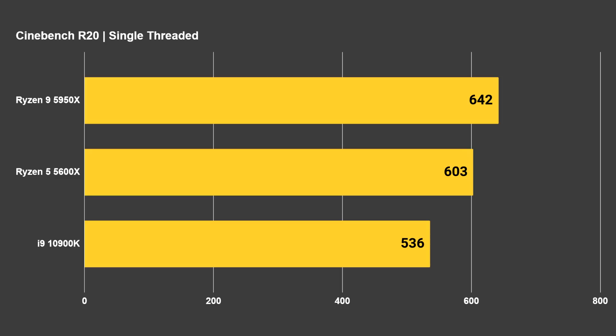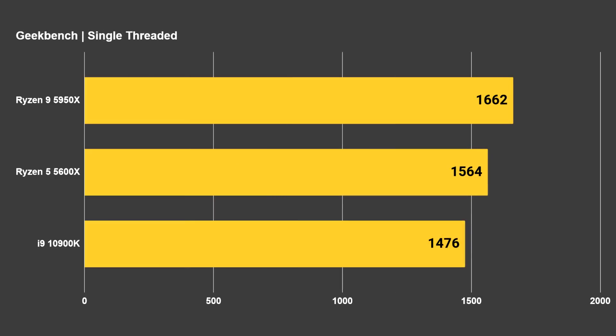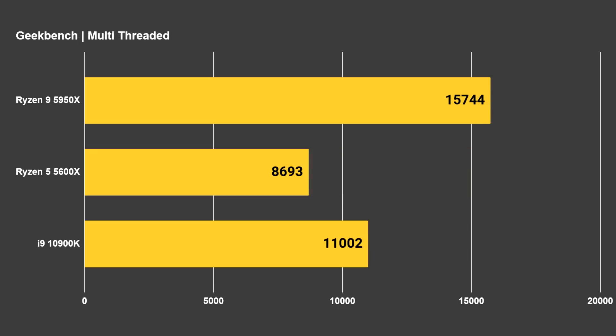The 5600X was a bit slower at 603, while the 10900K rounded out the list at 536. When it comes to multi-threaded, even though the Ryzen CPUs are faster on single-threaded, this mostly comes down to core count. The 5950X with its 16 cores and 32 threads comes out on top with 10,103; the 5600X at 4,524; and the 10900K at 6,321. On Geekbench single-threaded, the 5950X was at the top with 1,662; the 5600X in the middle at 1,564; and the 10900K at 1,476. On multi-threaded Geekbench, the 5950X tops at 15,744; the 5600X at the bottom with 8,693; and the 10900K in the middle at 11,002.